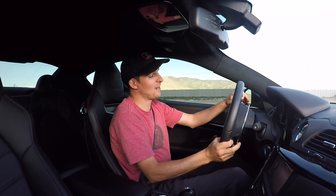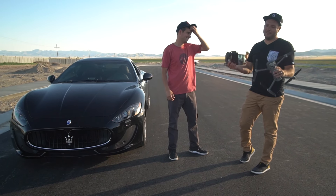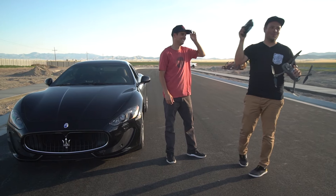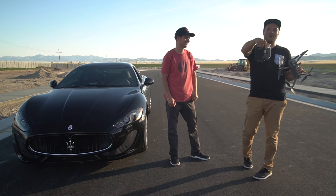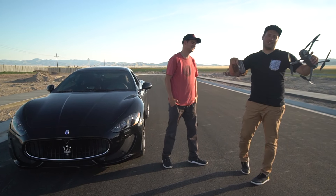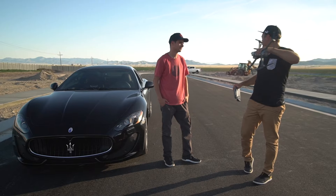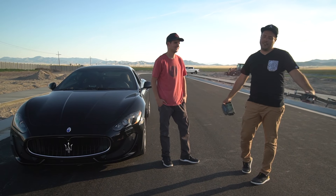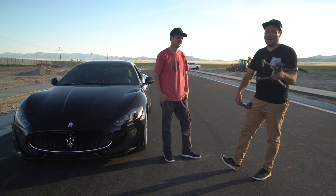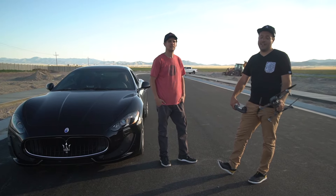We won — that was actually really close! With the wind at my back I beat him to the cone, but I overshot by about 30 feet. On the way back the wind was head-on and I slowed down and he blew past me. So it's confirmed: the Mavic Pro cannot beat a Maserati on a drag strip.